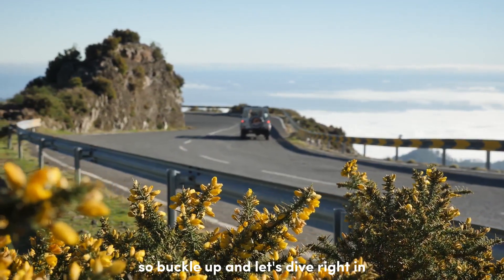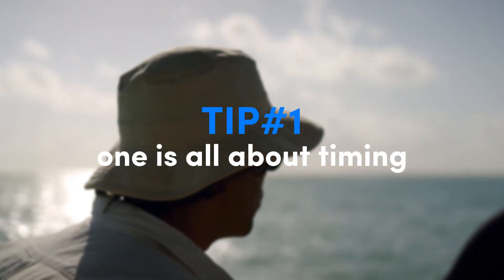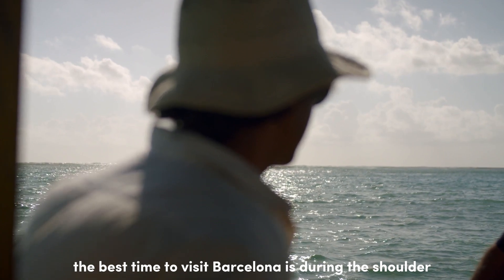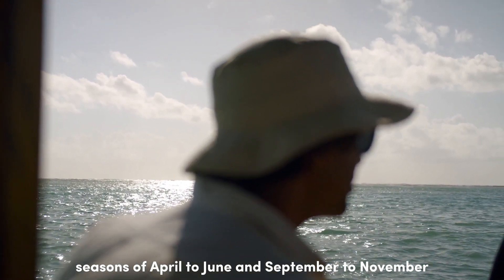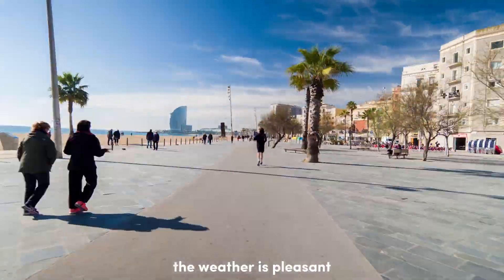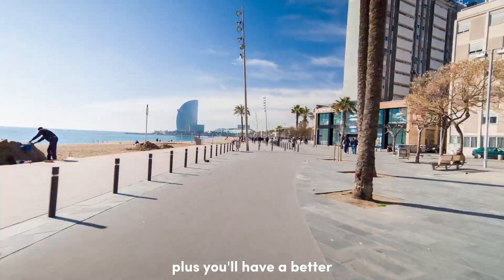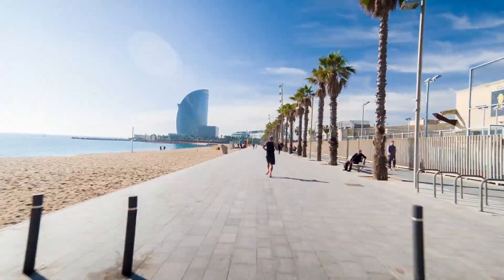Tip number one is all about timing. The best time to visit Barcelona is during the shoulder seasons of April to June and September to November. The weather is pleasant, you'll avoid the peak tourist crowds, and you'll have a better chance of scoring some great deals on accommodations.